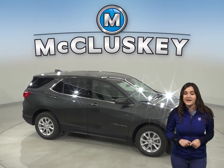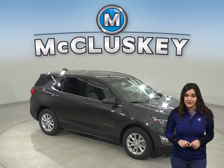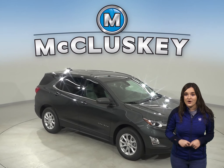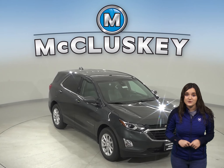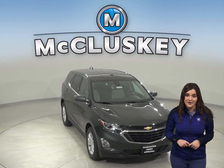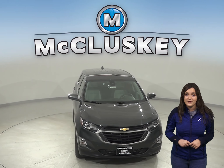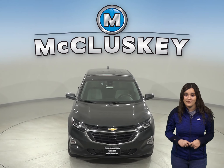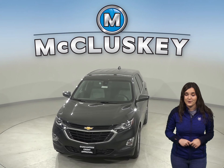Come on down and find out why the 2020 Chevrolet Equinox is the right choice for you. You can even take it out on one of our free 48-hour test drives. The 2020 Chevrolet Equinox is ranked in the top 10 of JD Power and Associates in reliability, and once you purchase it, we will cover it with our free lifetime mechanical warranty.